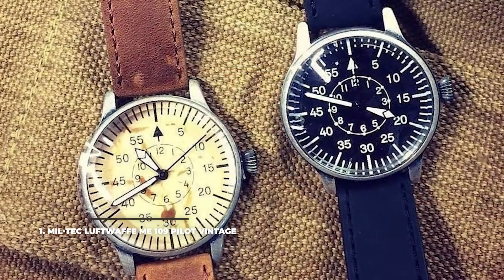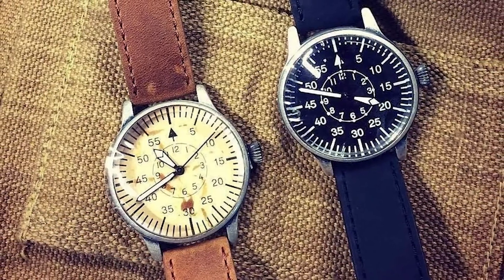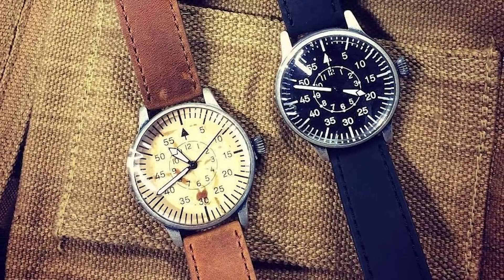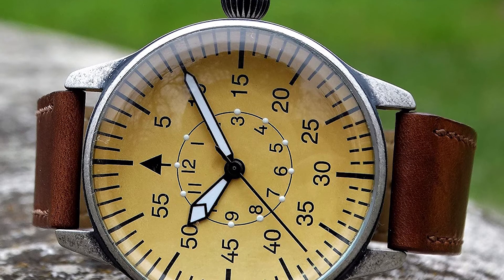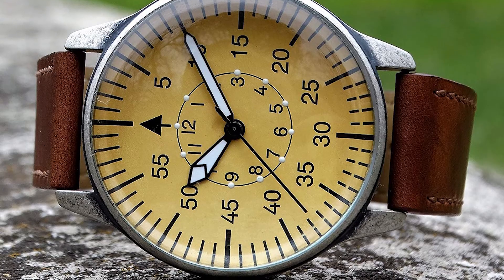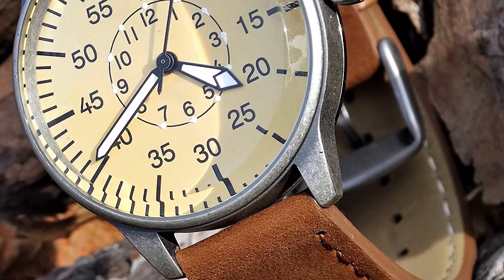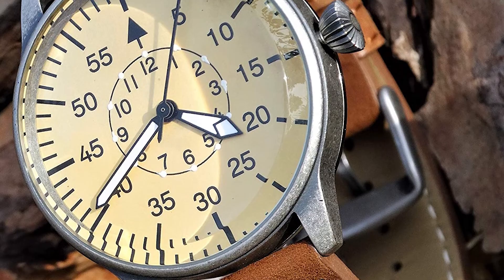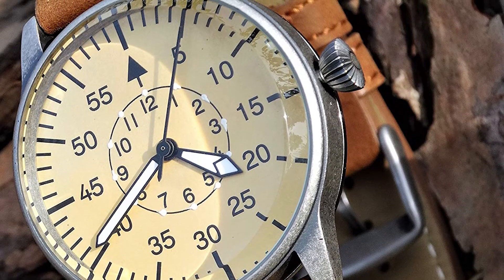Number 1: Miltec Luftwaffe Me 109 Pilot Vintage. Obviously for an $85 watch, the Miltec Luftwaffe Me 109 Pilot Vintage is powered by a quartz movement, but it does offer the authentic look of a true pilot watch from the old German Luftwaffe for a very low budget. It features the smaller hour ring, with the exterior reserved for large clear minute numerals, big white hour and minute hands, and a good-looking brown leather strap for that vintage look. An impressive feat is the water resistance rating of 200 meters, which allows pretty much anything when it comes to water sports, including diving.